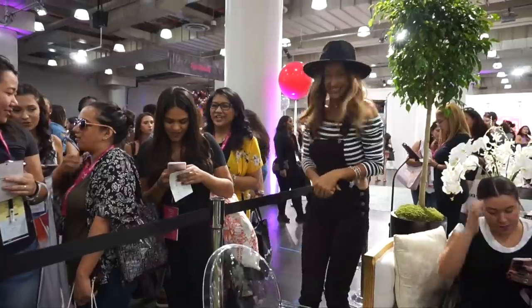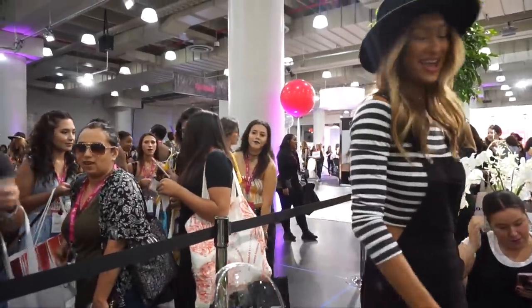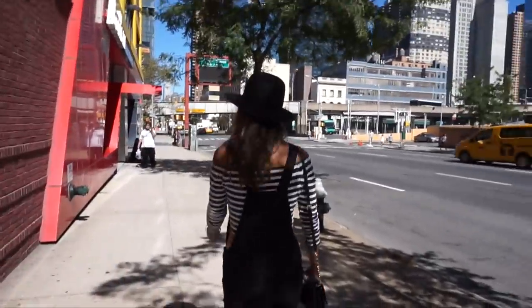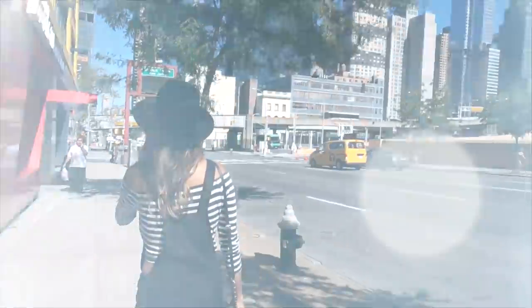Thank you guys so much for coming up to me at Gen Beauty if you were there. This was such an amazing experience. Thanks again, CoverGirl. I'll see you guys in my next video. I love you. Bye!